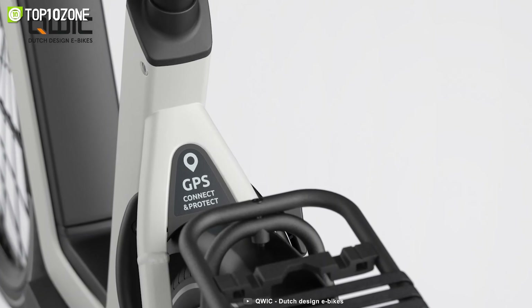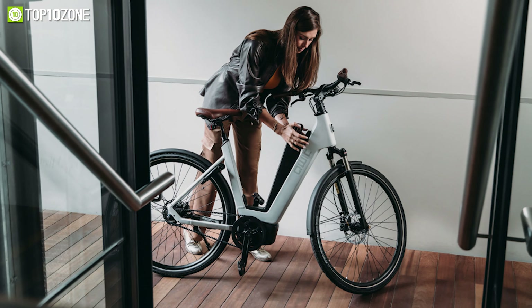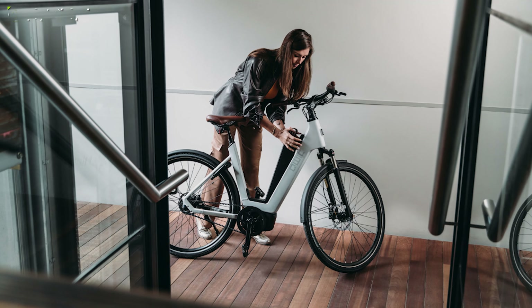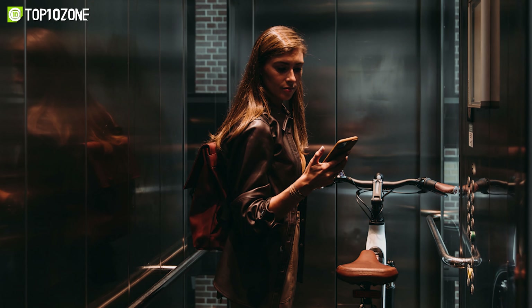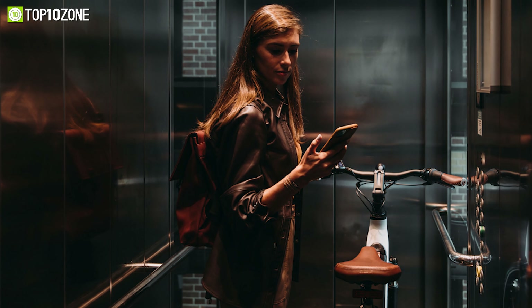The Premium Q also features a GPS system and a user-friendly charging station that can fully charge the battery in three hours and put it into hibernation mode to preserve its condition. Furthermore, with the Quick App, you'll be able to track your bike with an integrated GPS system and manage your trips.